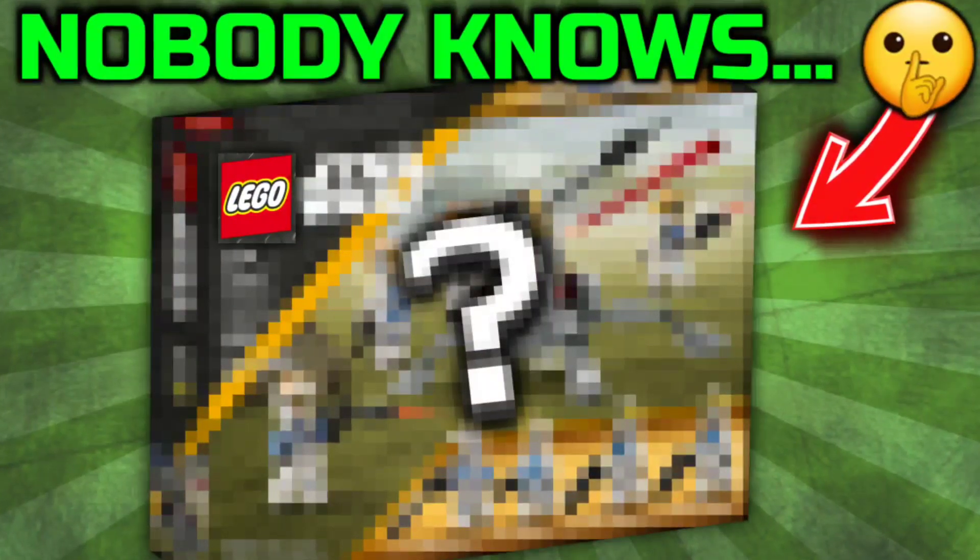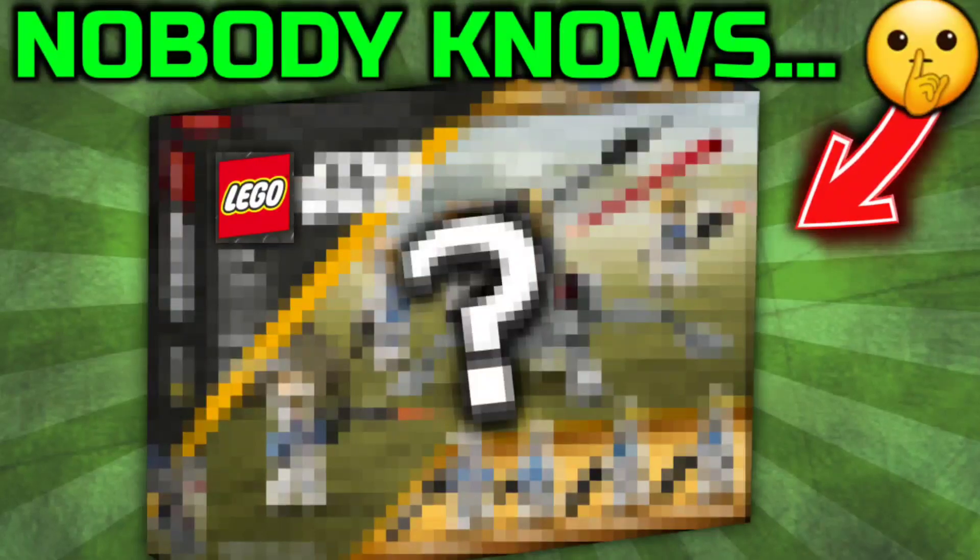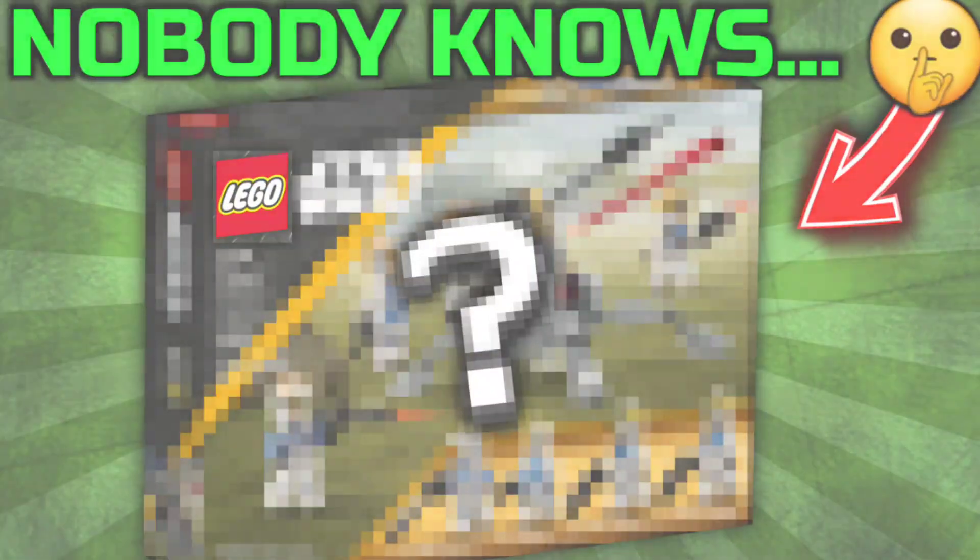If you found this video helpful, be sure to leave a like and share this with a friend. Have an amazing day. Peace out.